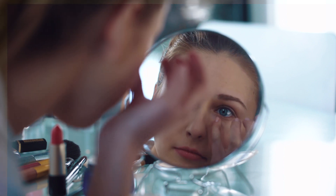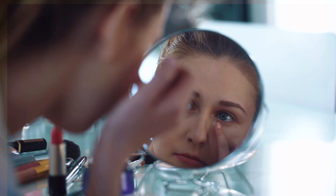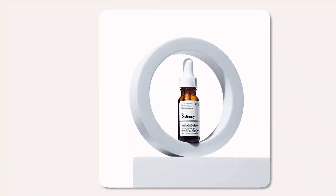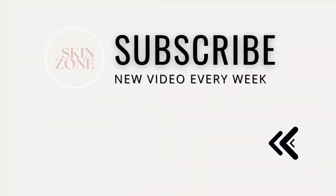A little does go a long way, but if you're looking to target puffiness and dark circles specifically, you may wish to explore their Caffeine Solution 5% plus EGCG. This eye serum is not for everyone — I would only recommend trying it if you have or have started to develop fine lines and wrinkles around the eye area. Share your thoughts in the comments below, and if you're interested in more skincare content especially from The Ordinary, check out these other videos next.